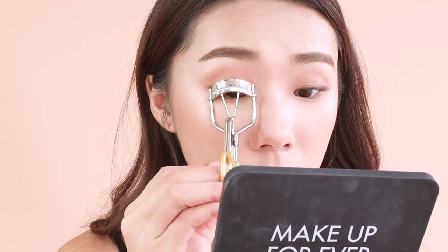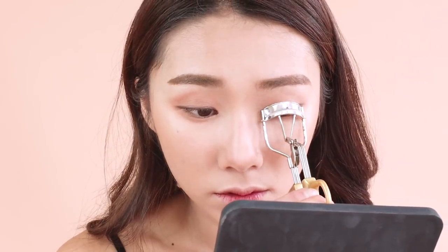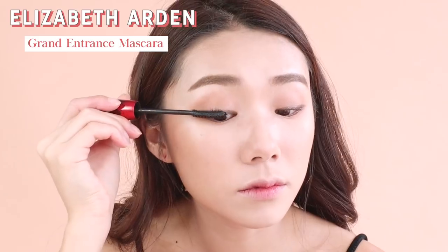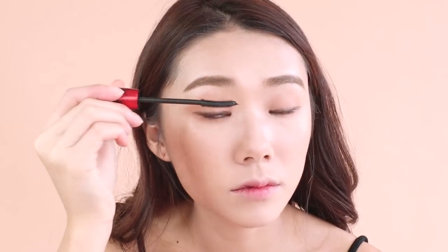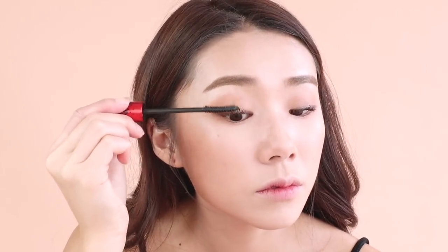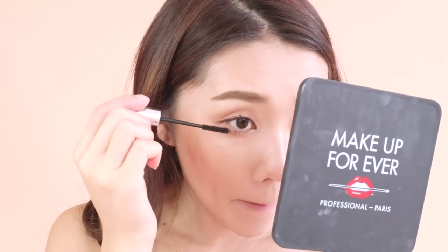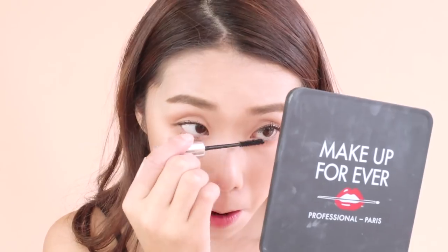Then curl lashes and apply mascara. I'm using the Elizabeth Arden Grand Entrance mascara — just pump your lashes. I think lashes are very important for this look, so apply a few layers. Then I'm going in with my Clinique mascara for my bottom lashes because it works better for my short lower lashes.